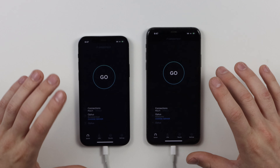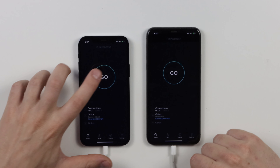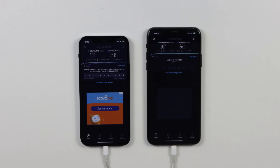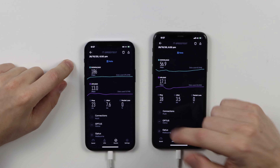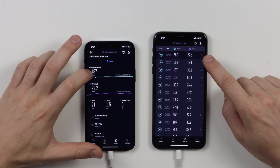Let's hop into the speed test app — both phones are on the same Wi-Fi network. I'll run one phone at a time on Wi-Fi, and then do a 4G LTE speed test, since I don't have 5G yet. Here are the Wi-Fi speeds: pretty much exactly the same on both devices — one megabit difference on downloads and not even 3.3 megabits different on the upload. Very, very similar in terms of Wi-Fi speeds.